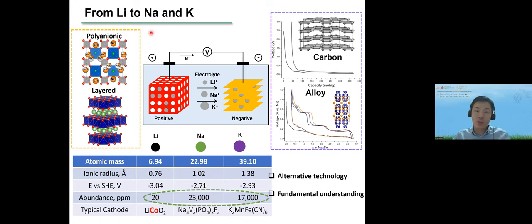As a short summary, we want to shift from lithium to sodium and potassium to have alternative technologies with lower cost, though we sacrifice a little energy density. We also want to explore fundamental understanding: since lithium, sodium, and potassium have very similar intercalation chemistry, we want to know how increasing ionic radius affects intercalation. In the past seven years we developed many cathode and anode materials, but today we will focus on the solid-electrolyte interfaces.